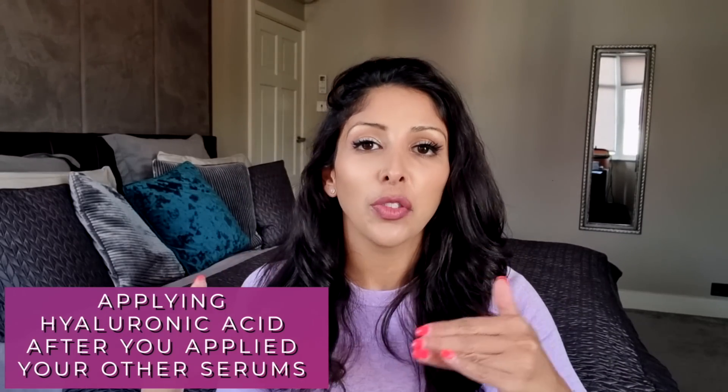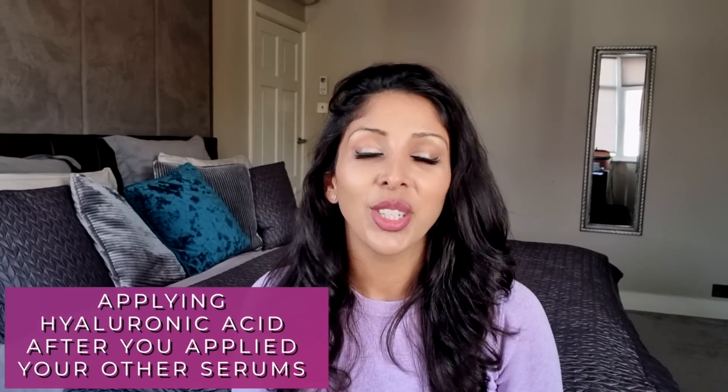Mistake number three is applying your hyaluronic acid after you've applied your other serums. As I've mentioned in other videos, you have less and less penetration of actives the more layers you put onto the skin. So imagine you've put two serums on — two single actives — and then you come in with your hyaluronic acid. You're not going to see any benefit from it because it's not going to penetrate deep enough to work. This is why I tend to prefer stable cocktail emulsions, which have all the ingredients you need being put onto the skin simultaneously so they penetrate simultaneously.